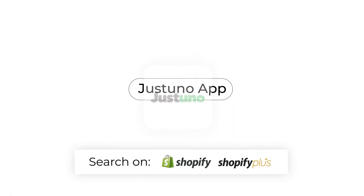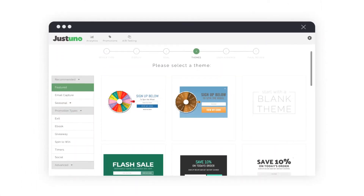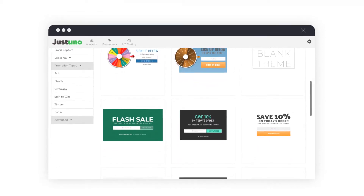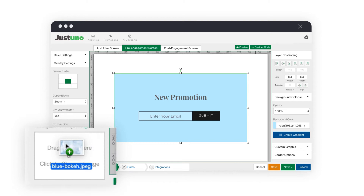Getting started is fast and easy. It only takes a matter of minutes to install and get your first promotion live through your Shopify app store using our pre-designed templates. With Just Uno, you can take control of your branding and messages with our fully customizable drag-and-drop design canvas.